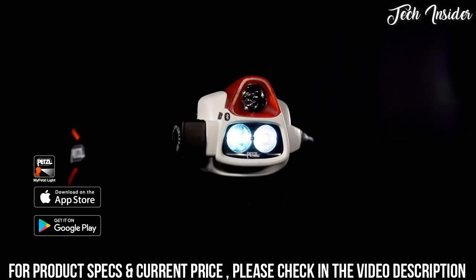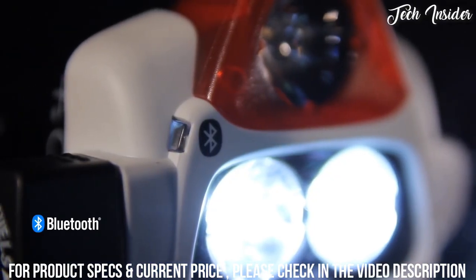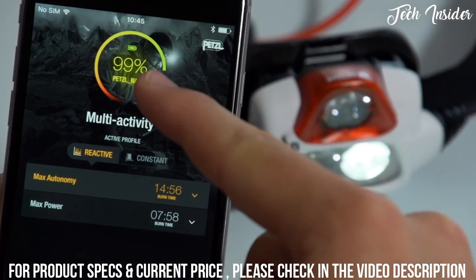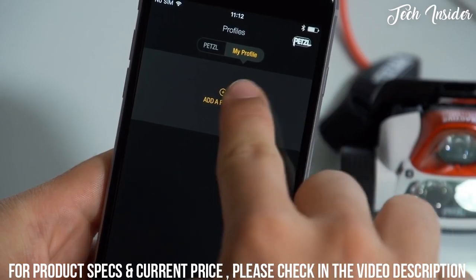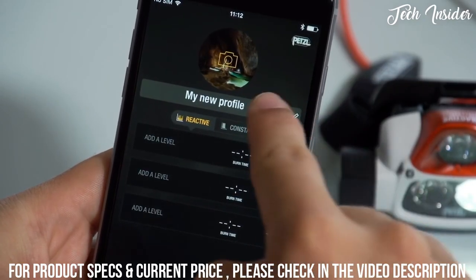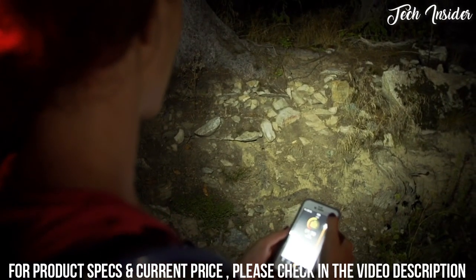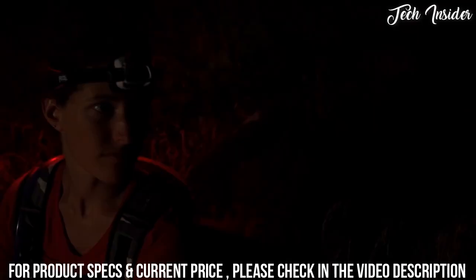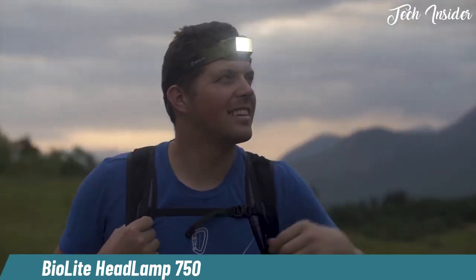The MyPetzl Light smartphone application, an option available for the NAO+, allows you to program lighting settings using the headlamp's integrated Bluetooth function. With your smartphone you can easily monitor burn time and remaining battery charge in real time, create unique lighting profiles for specific activities, adjust brightness and burn time on the fly, and write a message in the event of an emergency which is then converted into a morse code light signal.